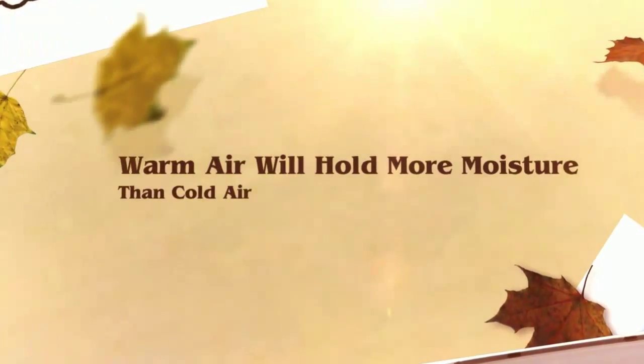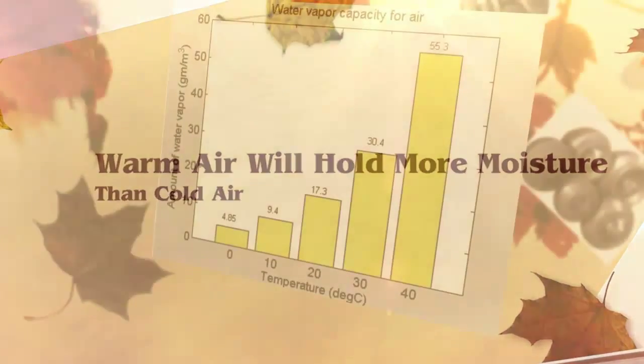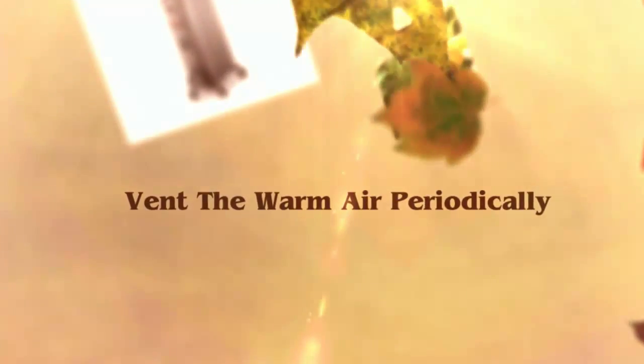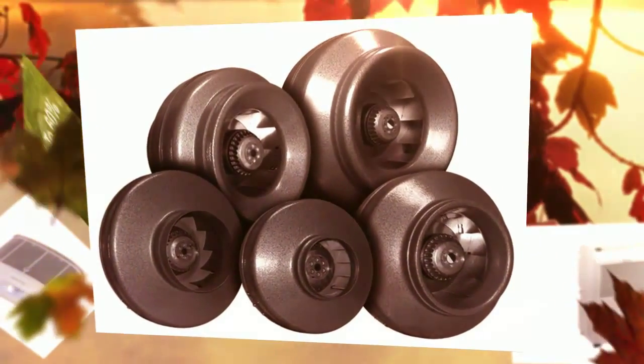Heat the night air. Warm air holds more moisture than cold air. Heat helps dry the air and lower humidity during the night cycle. Heat the room at night and exhaust the room periodically to remove this warm moist air.